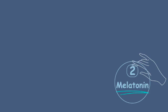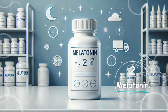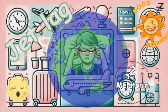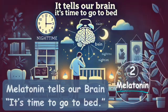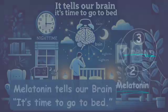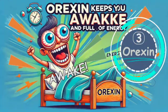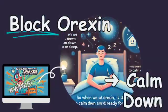Second, we have melatonin. It's very famous, so you might know it. We can use it when we have trouble sleeping, like when we're traveling and can't sleep. Melatonin tells our brain it's time to go to bed. Third, there's orexin. Orexin keeps us awake and full of energy, so when we block it, it helps our brain calm down and get ready for sleep.